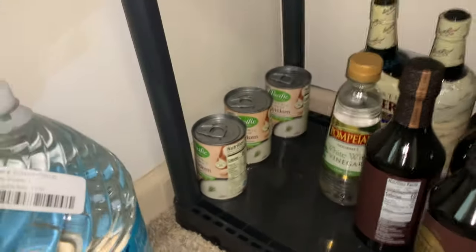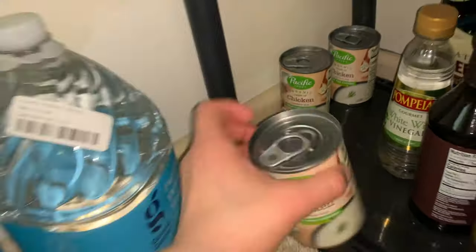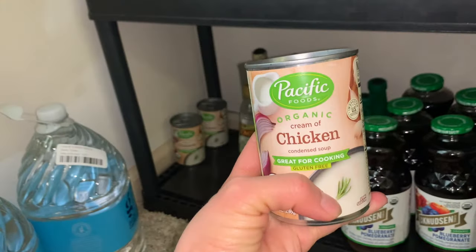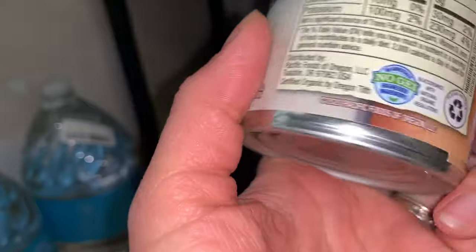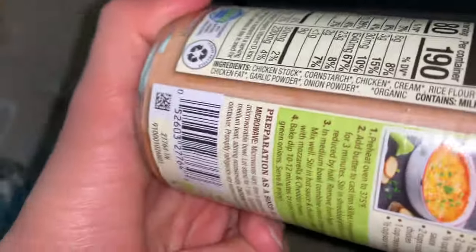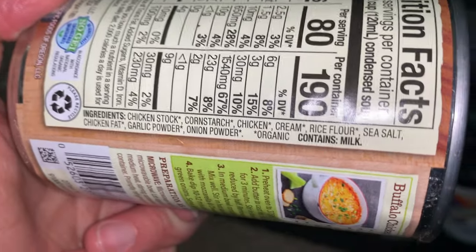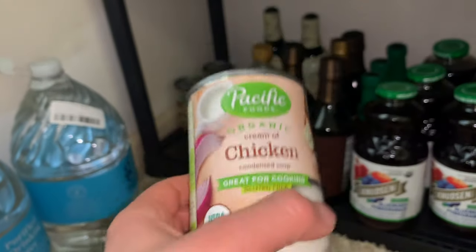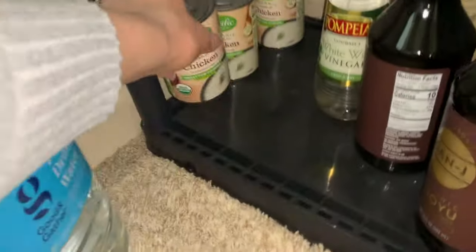Over here I was so excited to find these at Azure — we do cream of chicken and cream of mushroom soup. It's such a convenience item but it can have a lot of junk in it, and this brand from Azure is pretty good. Very simple ingredients. We're out of the cream of mushroom right now — I think I have a case of those coming in our next haul.